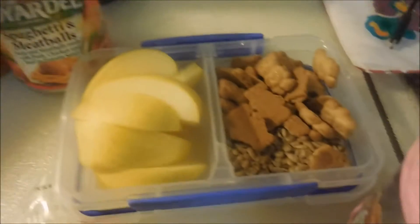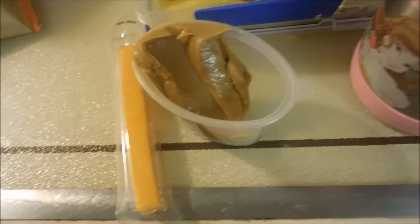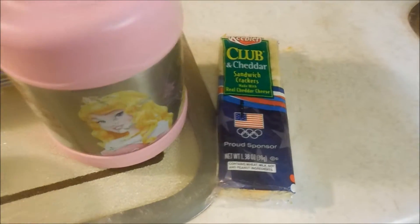For Arrow's lunch today she just has a jar of spaghetti and meatballs, apples, some sunflower seeds, Teddy Grahams peanut butter, and a cheese stick. For snack today she's having sandwich crackers.